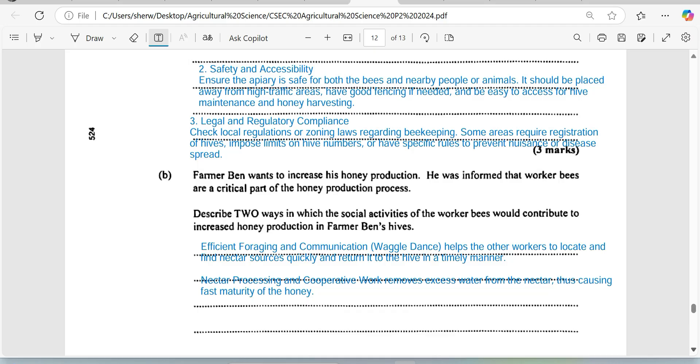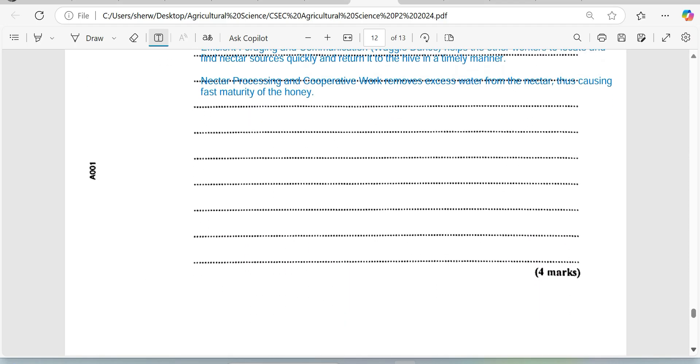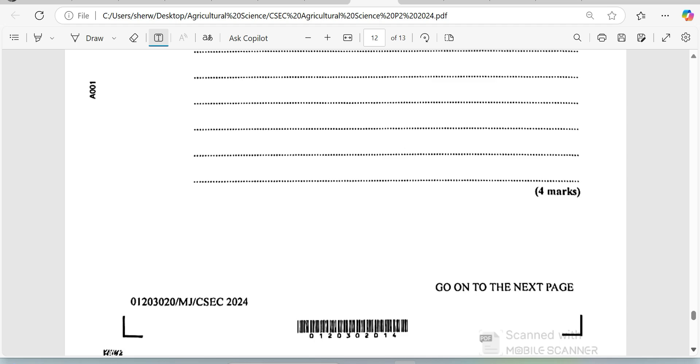Outside of nursing the queen and cleaning the hive, worker bees also perform a processing activity to remove excess water from the nectar, reducing it and increasing its viscosity to ensure it becomes that well-processed honey the market requires — one that will not ferment on the shelf. If the honey has too much water in it, there's a great possibility it will ferment. It must also be noted that honey can crystallize at low temperatures, so we should not assume the farmer added sugar just because we see crystals.